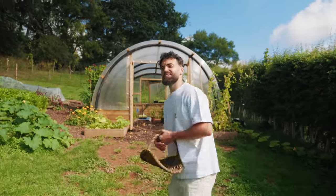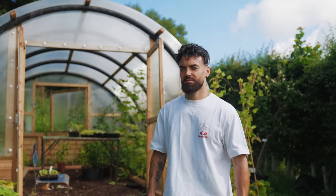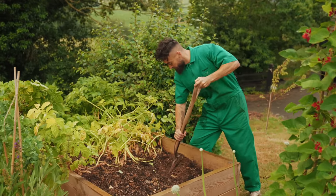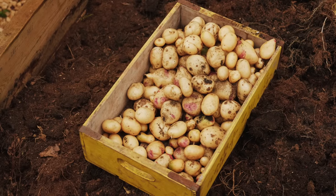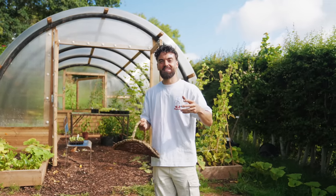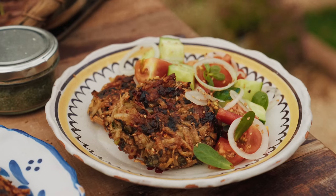Now for breakfast — I don't have a Cheerio plant or a Weetabix plant. Wait, do Weetabix grow on trees? I don't know, anyway, I don't have one, so I had to be a bit more creative. Recently I harvested a load of my potatoes. It's like digging for gold — one of the most exciting things to harvest. I managed to grow quite a lot, so I'm going to utilize those and make a rosti, like a hash brown.